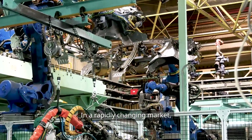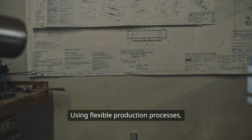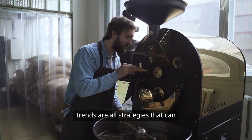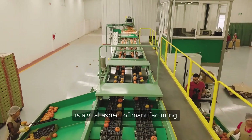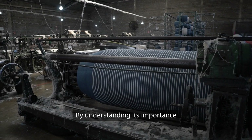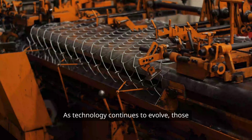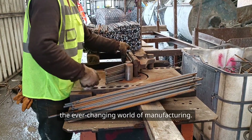In a rapidly changing market, manufacturers must ensure their production routing system is adaptable to meet customer demands. Using flexible production processes, implementing agile planning, leveraging technology, fostering a culture of continuous improvement, and monitoring market trends are all strategies that can help manufacturers stay competitive. In conclusion, production routing is a vital aspect of manufacturing that directly impacts efficiency, cost control, and product quality. Those who can effectively manage production routing will be better positioned for success in the ever-changing world of manufacturing.